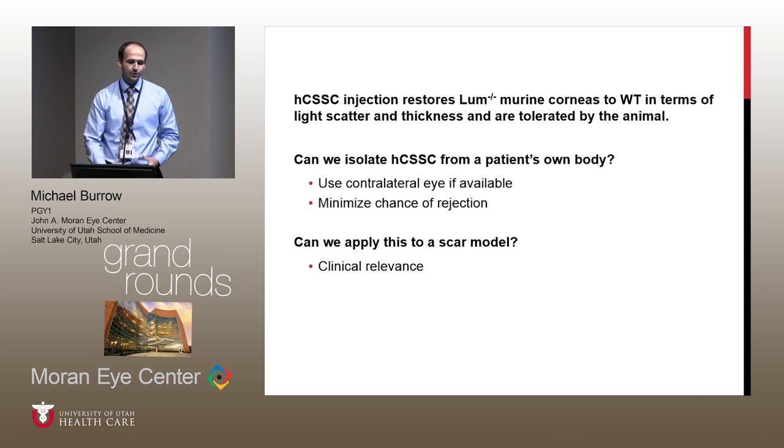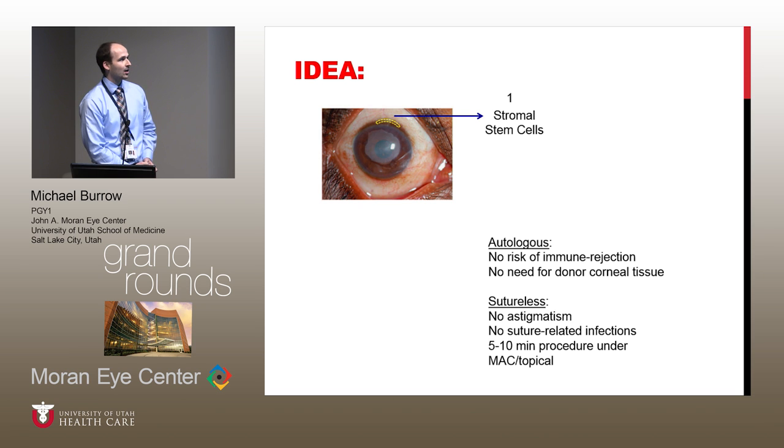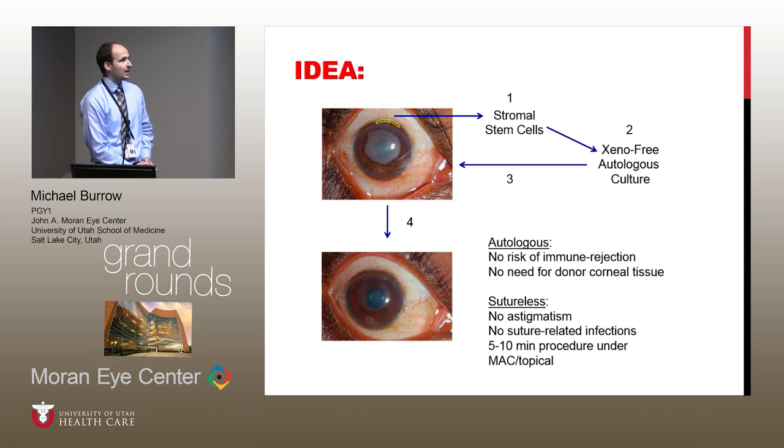They then wondered: can we use these human corneal stromal stem cells to apply to a scar model? The idea is that if we take an eye that has a scar, we take a biopsy from the contralateral eye, we can harvest the stromal stem cells in a xenofree autologous culture, and then reintroduce those cells to the eye to hopefully restore transparency. The benefits include no risk of immune rejection if autologous, no need for donor corneal tissue, no post-op astigmatism, no suture-related infections, and it can be a fairly quick procedure done under topical anesthesia or MAC.